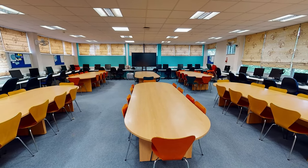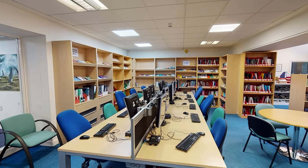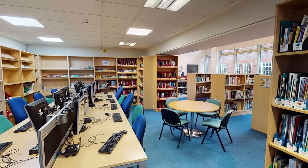Above our Sixth Form Centre is our study room where we've been given a lot of independent study. Alongside the Sixth Form Centre and study areas, we also have the Careers Library, which is an important place for sixth formers to look ahead for their future.